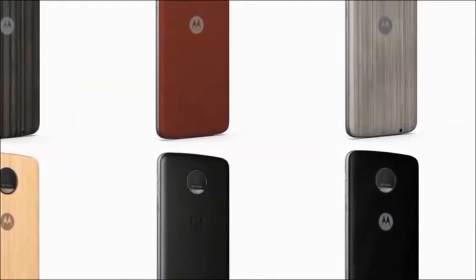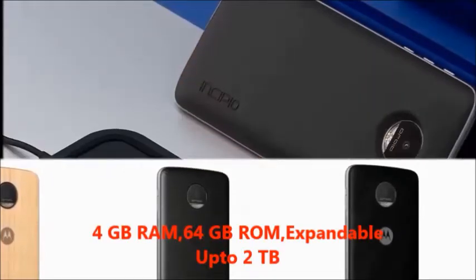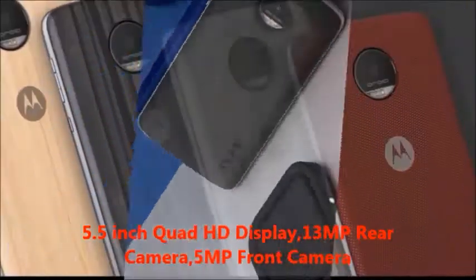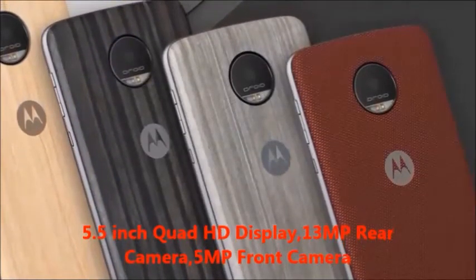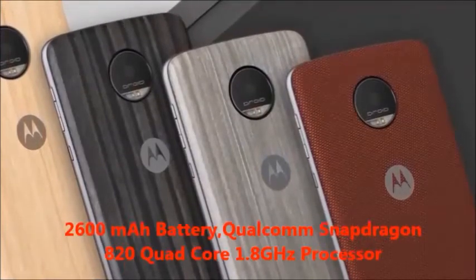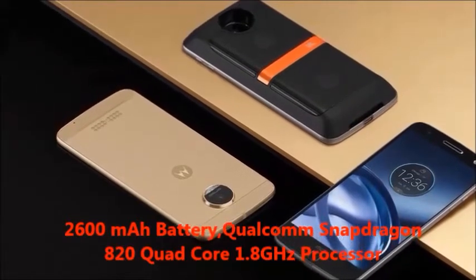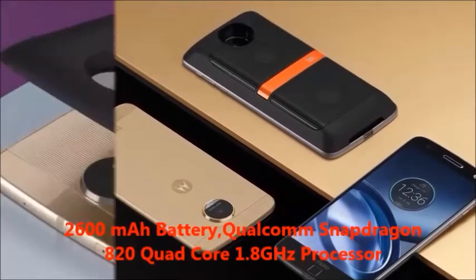In this mobile, you will get features: 4GB RAM, 64GB internal memory, expandable up to 2TB, 5.5 inches HDD display, 13MP rear camera, 5MP front camera, 2600mAh battery, Qualcomm Snapdragon 820 quad core, 1.8GHz processor.